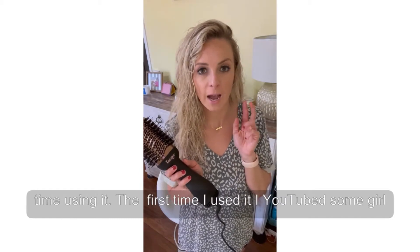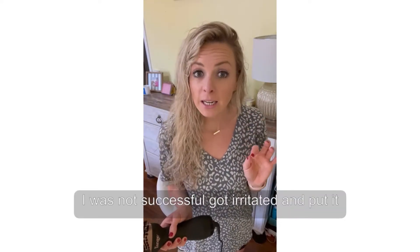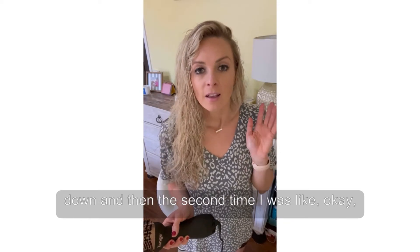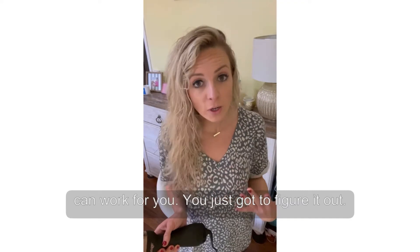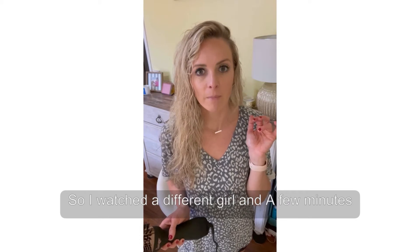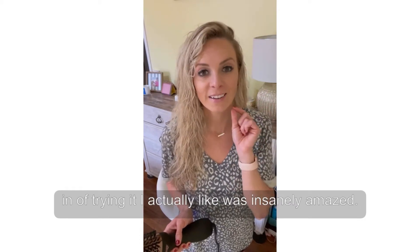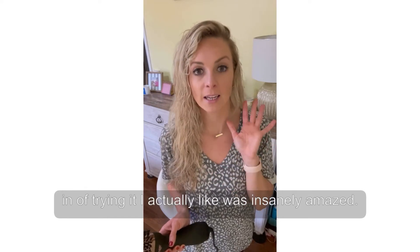The first time I used it, I YouTubed a girl just trying to figure out what I was supposed to do and how you're even supposed to use it. It was not successful — I got irritated and put it down. The second time I was like, okay, you bought this, it works for other people, it can work for you, you just got to figure it out. So I watched a different girl and a few minutes in of trying it, I was insanely amazed.